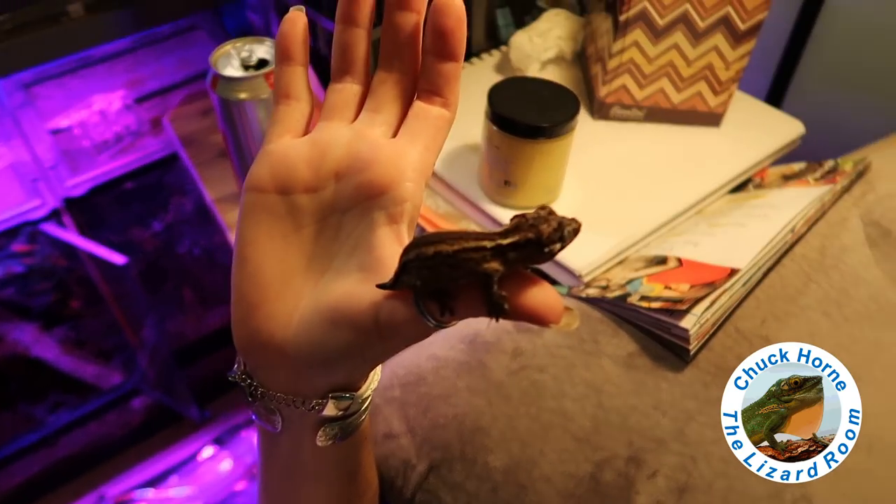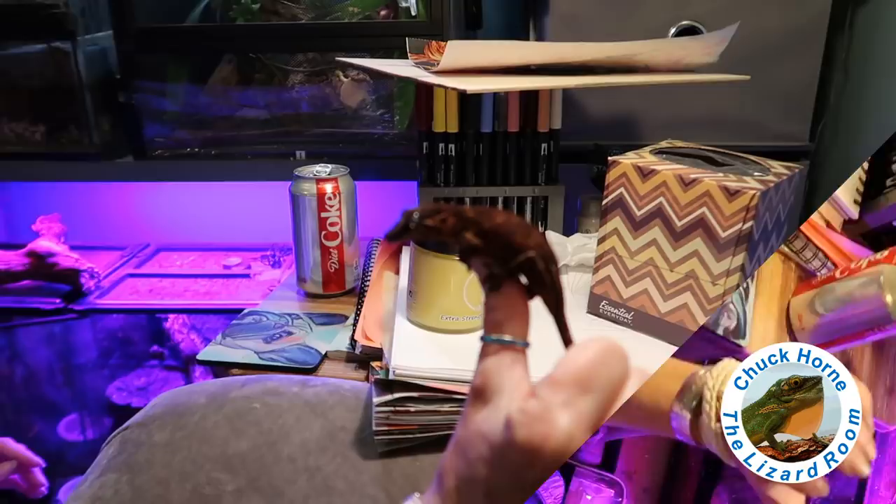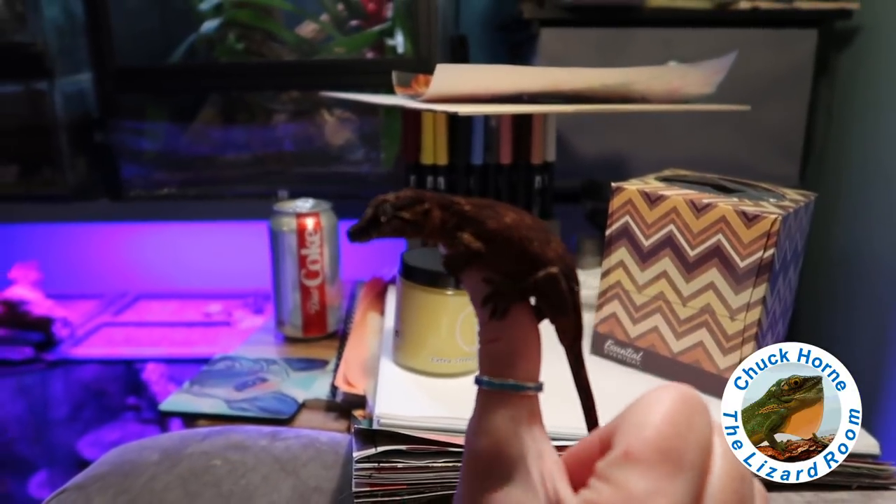That's one of our newer gargoyle geckos — a juvenile that lost his tail. We don't have a name for him yet. Another of our newer gargoyle geckos — we don't have a name for him yet either. Juvenile.